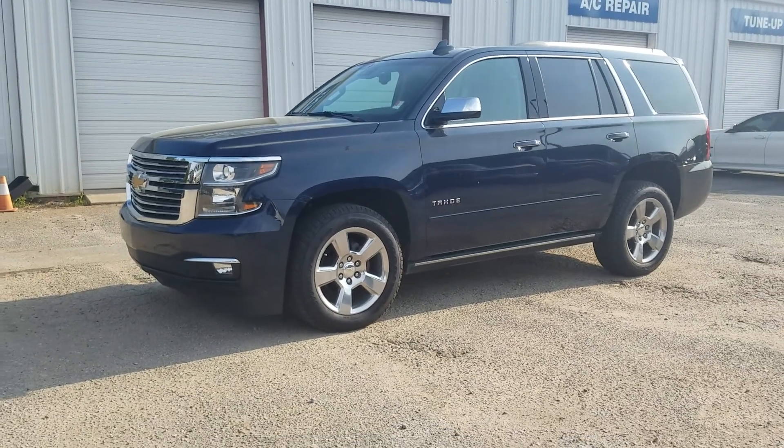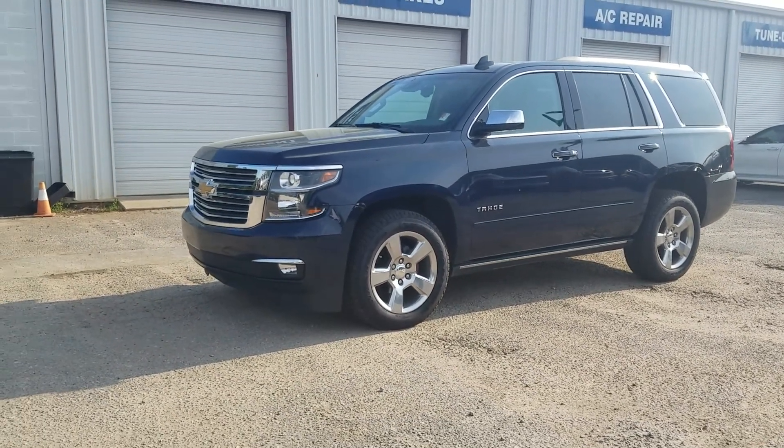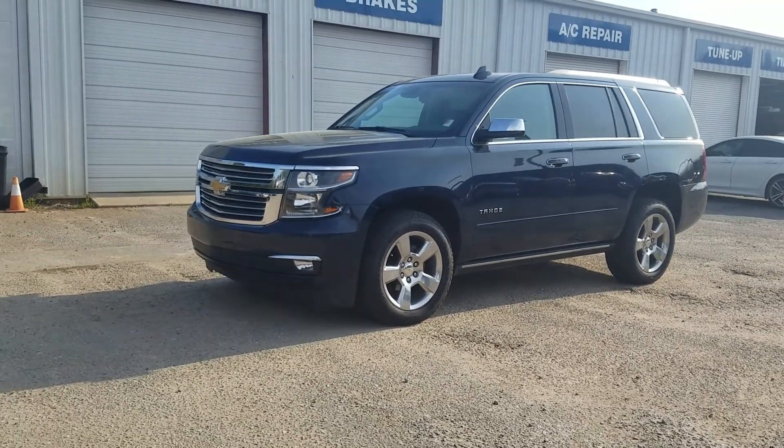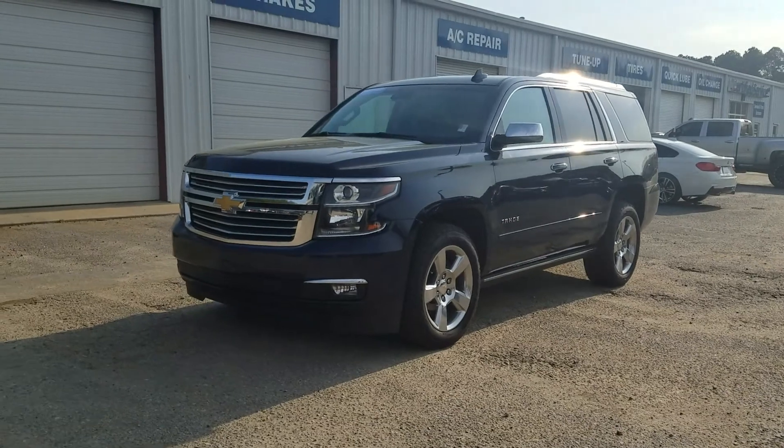Hey guys, this is Fabio Nahi with Jim and Brett Chevrolet. Just wanted to come out and make a quick little personalized video featuring the 2018 Chevy Tahoe Premier.